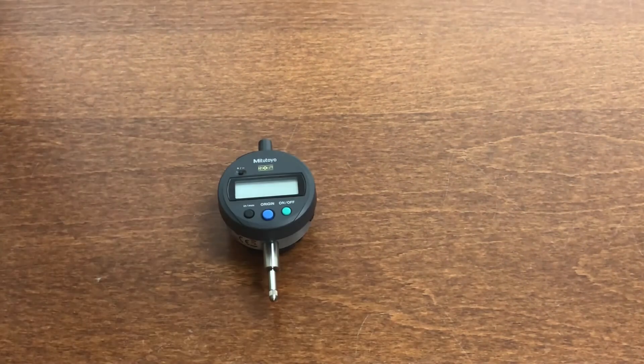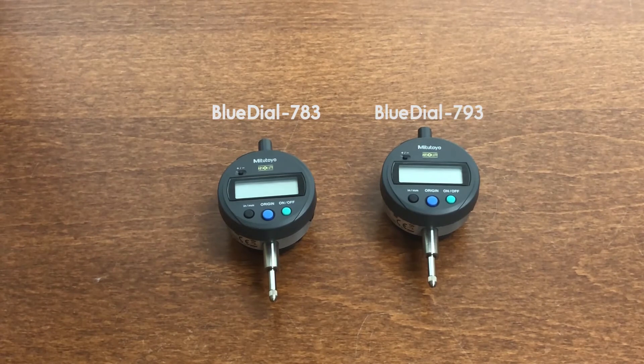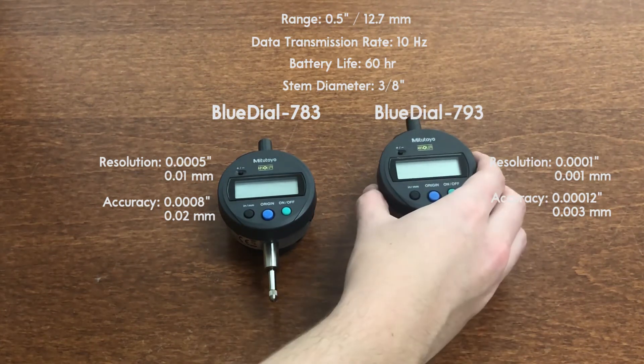BlueDial has two models: BlueDial 783 and BlueDial 793. Both have a half-inch range (12.7mm), a maximum 10Hz data transmission rate, a 60-hour life rechargeable battery, and a stem diameter of 3/8 inches. The only difference between the two is resolution and accuracy — for higher resolution and accuracy, you would go with the 793 model.